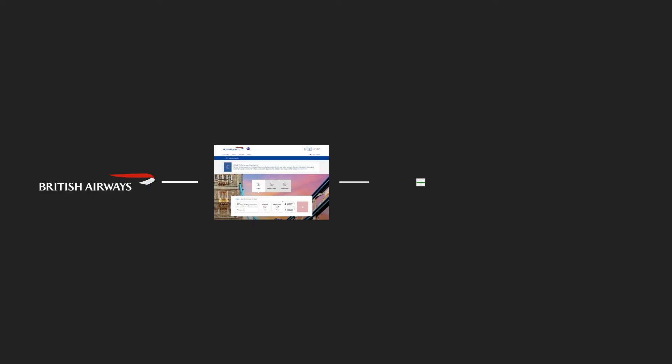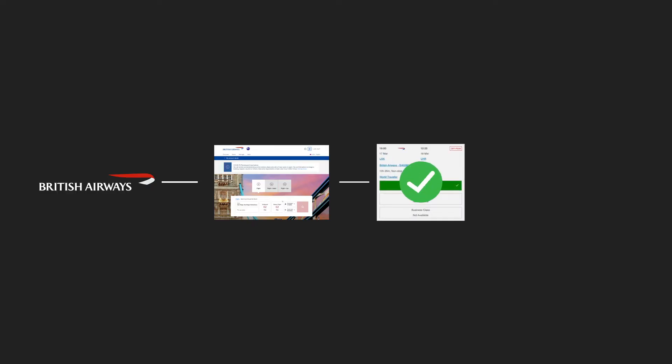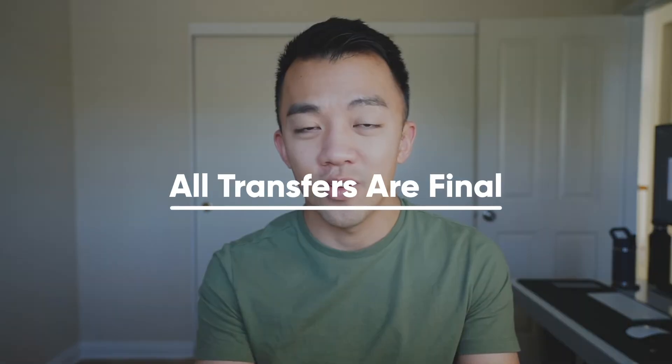For example, if I want to book something on British Airways, I want to go on British Airways' website and make sure I can book that flight with British Airways points before I transfer my American Express points over to British Airways. Transferring points is a one-way street — you can only transfer American Express points to the airline or hotel programs, but you can't transfer them back. All transfers are final.